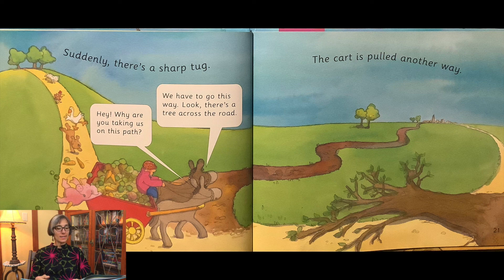Hey! Why are you taking us on this path? We have to go this way! Look! There's a tree across the road!